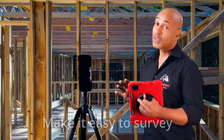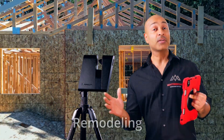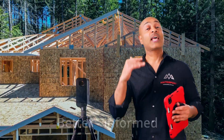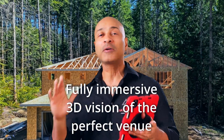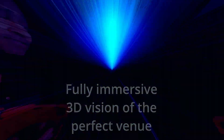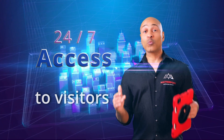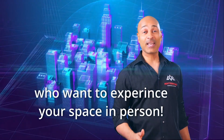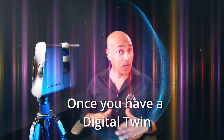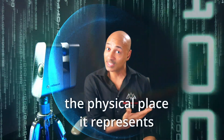Digital twins make it easy to survey your existing building and plan your maintenance, remodeling, and other projects. They help you make better-informed decisions by offering a fully immersive 3D vision of your space. Digital twins offer 24/7 access to visitors. And once you have a digital twin, you can update it whenever you want so that it reflects the changes of the physical space it represents.